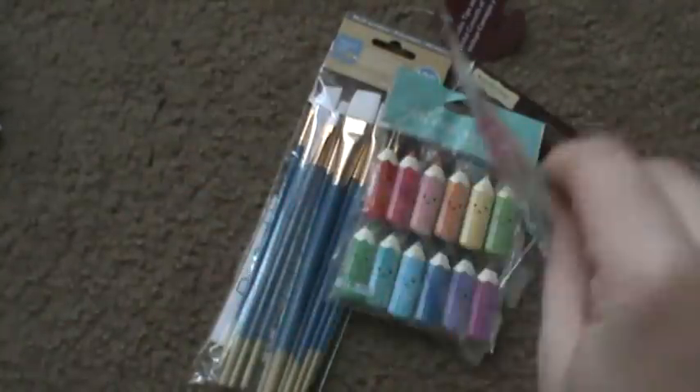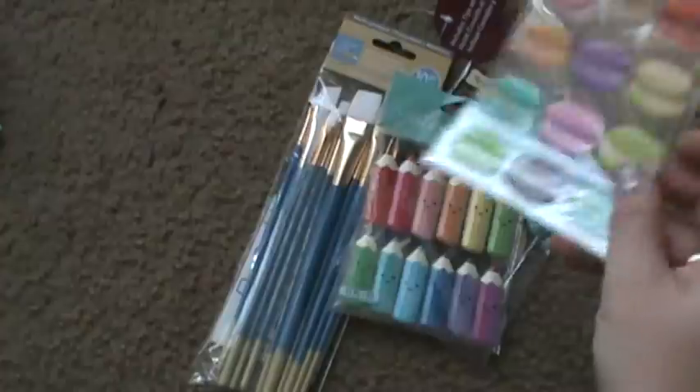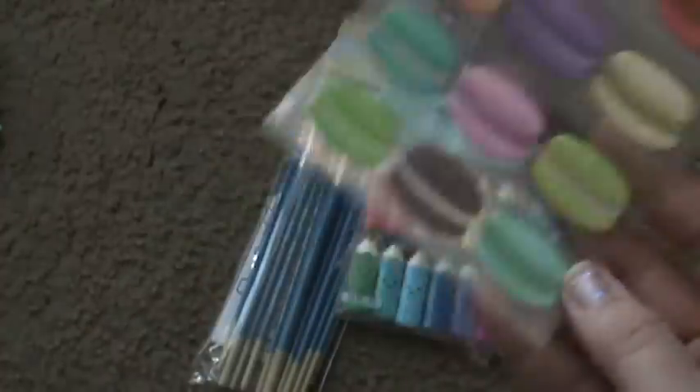This is actually a couple of trips to Michaels — this whole thing. Like, this was today because she needed the paintbrushes, and this was, you know, a few days ago.